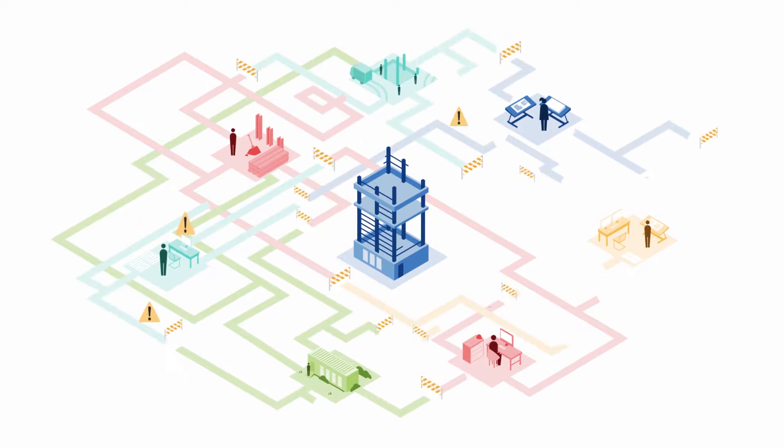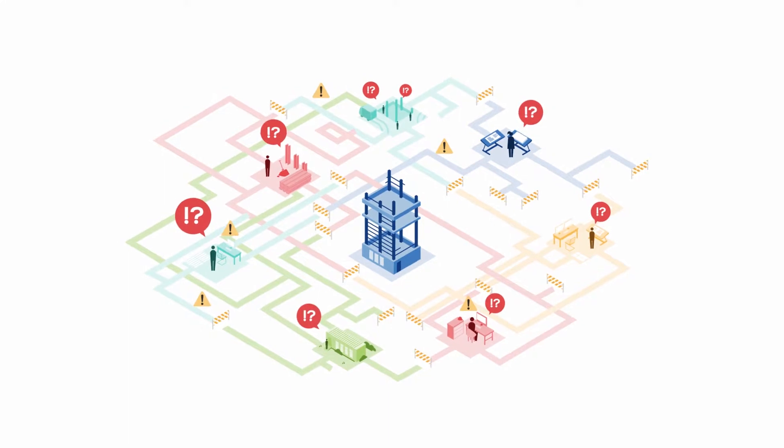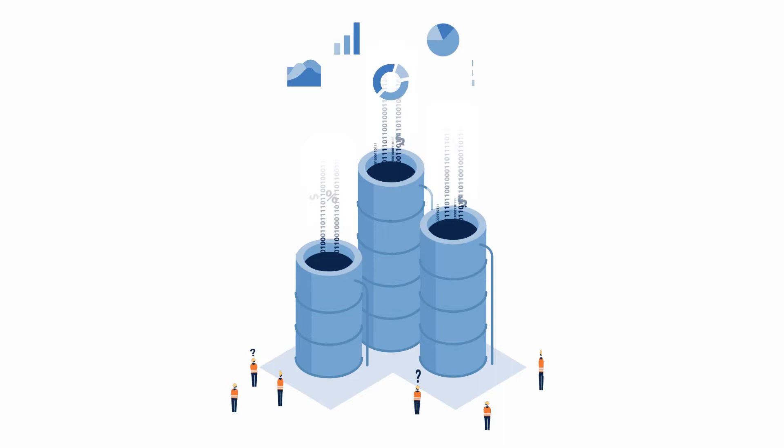This makes distributing the information to the people who need it a time-consuming, manual effort that eats into profit margins that are already razor thin. It means that there's a ton of valuable project data we're not leveraging or can't access, which means we can't use it to improve and optimize project outcomes and delivery.